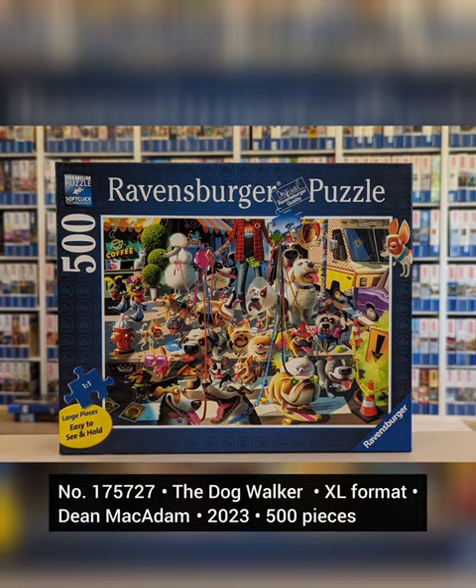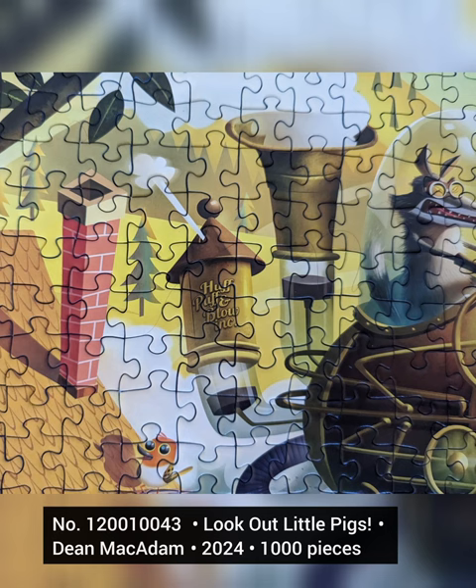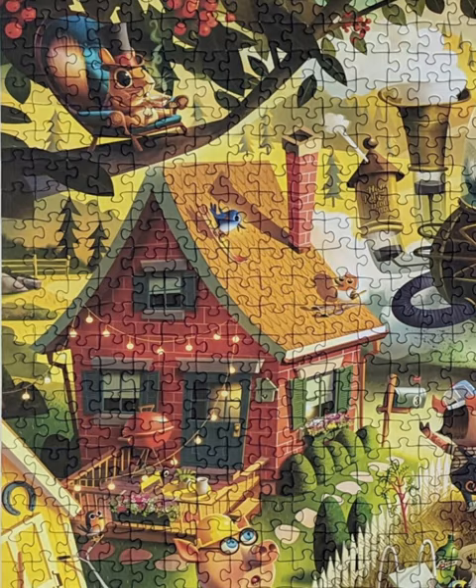Dean has six puzzles of classic tales. This last one is Look Out Little Pigs. Check the Huff, Puff and Blow missile. And look at this easter egg of Dean McAdam's logo inside the puzzle. If you like cute details, Dean has the best of them.